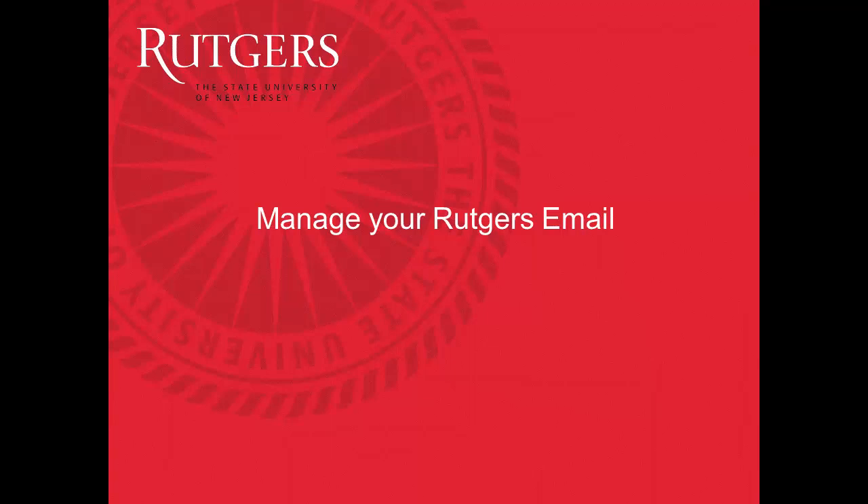In this video, you'll learn how to manage your Rutgers email address so you can be sure you receive all the emails your instructor sends to you through Blackboard. Blackboard sends out emails to your official Rutgers email address, so it's important that you keep your information up to date.